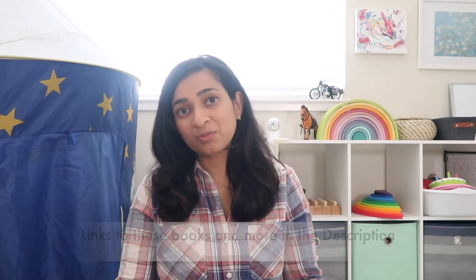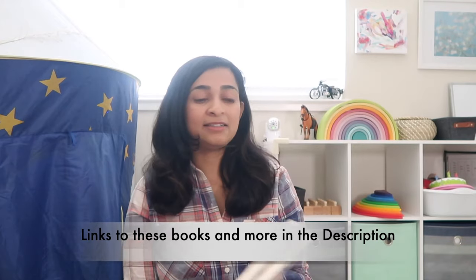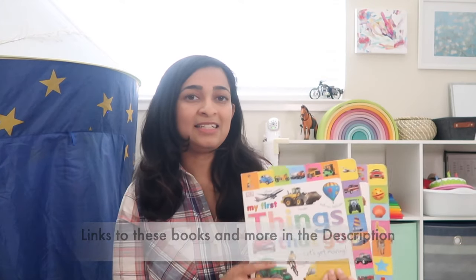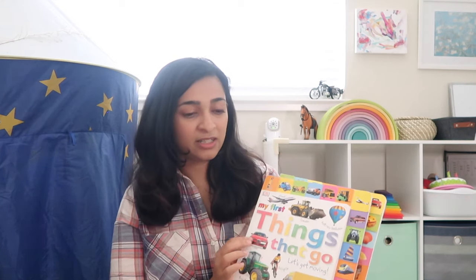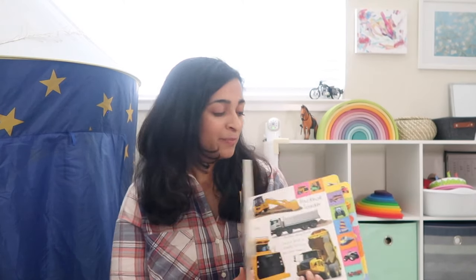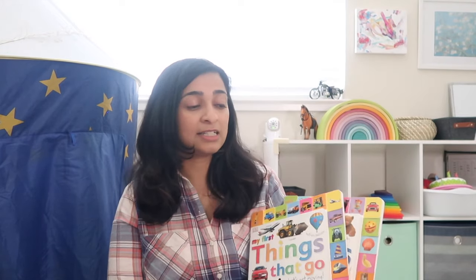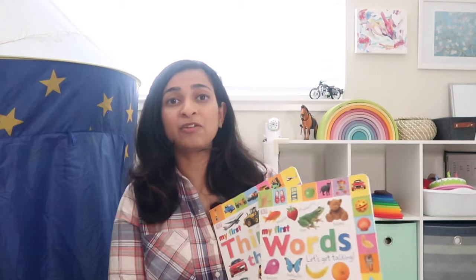I'll start with picture books first, because picture books are something all kids love and they're a good way to introduce books. These are the simplest picture books — you can have these when your child is a baby. Vikrant used these even before he was one and used them well into his twos, because these are pictures of real objects, not just drawings, and they show things children see in their everyday life.